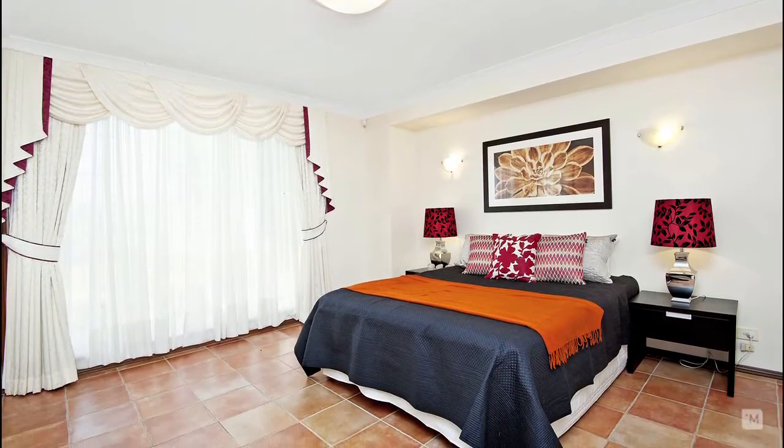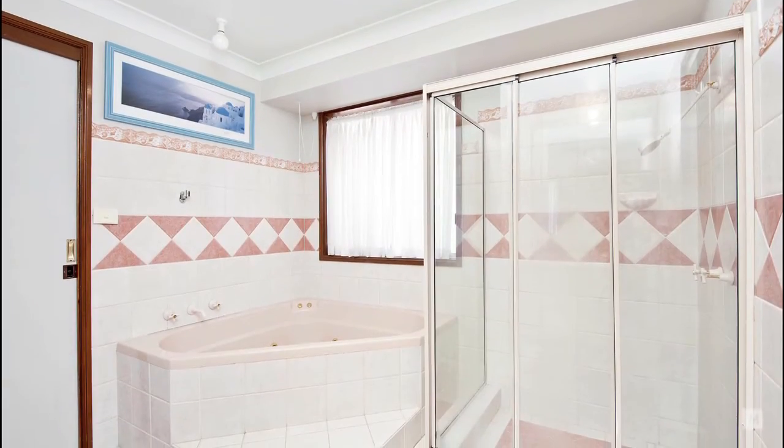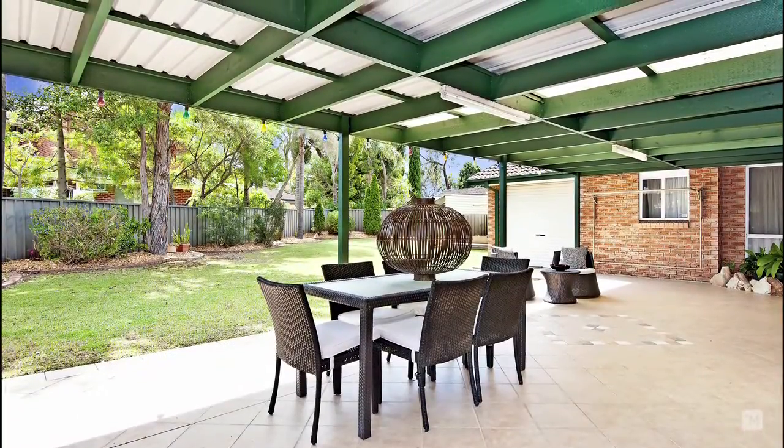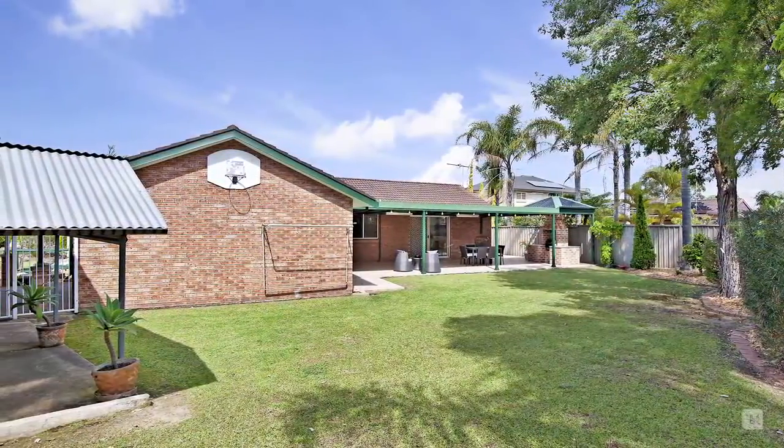The house boasts four generous sized bedrooms, all with built-ins, plus a large main bathroom featuring a corner spa bath. Entertaining is made easy on this large 713 square metre block with a tiered entertainment area and loads of grass for the kids to play.